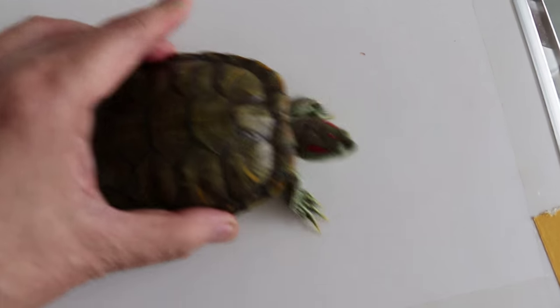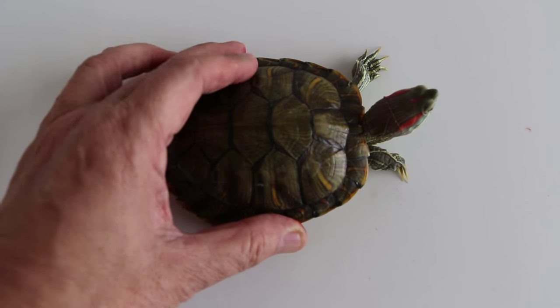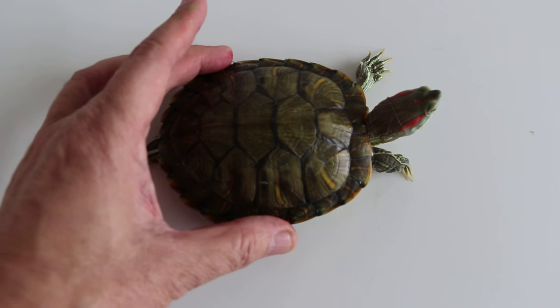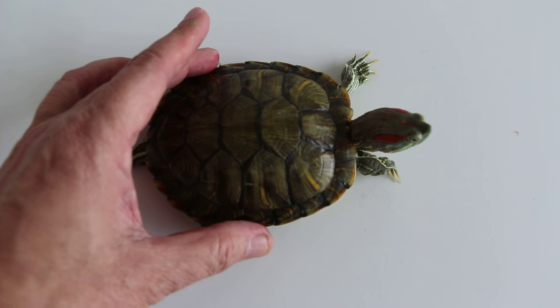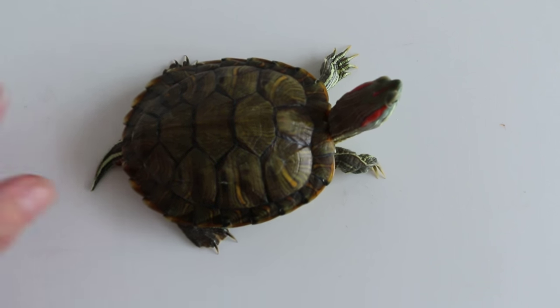June 11, 2015. This Terrapin, about 1 year old, eats only prawn meat and won't eat pellets.